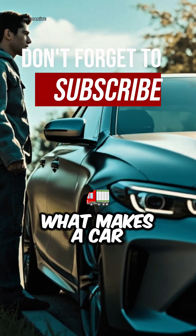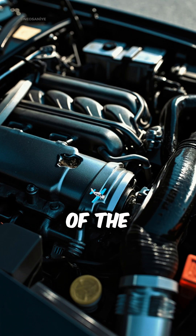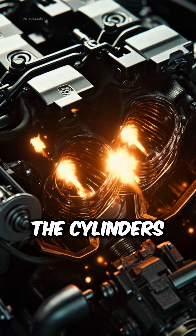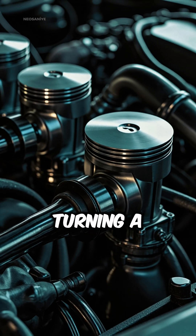Have you ever wondered what makes a car move? It all starts with the engine, often called the heart of the vehicle. Inside, tiny controlled explosions happen in the cylinders. These explosions push pistons up and down, turning a crankshaft.